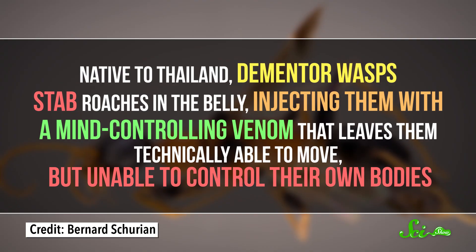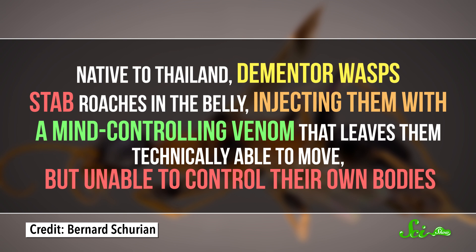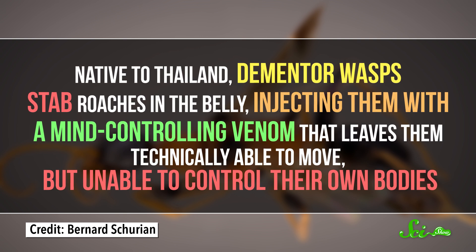Native to Thailand, dementor wasps stab roaches in the belly, injecting them with a mind-controlling venom that leaves them technically able to move but unable to control their own bodies. That makes it easy for the wasp to haul them away and chow down, meeting a fate that only the worst death-eater deserves.